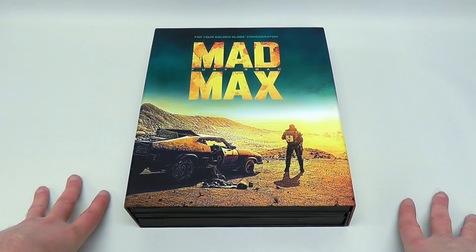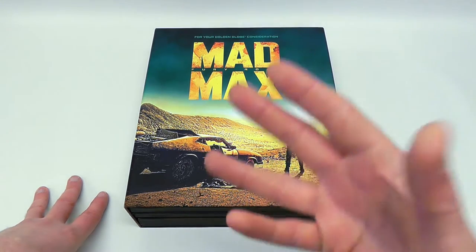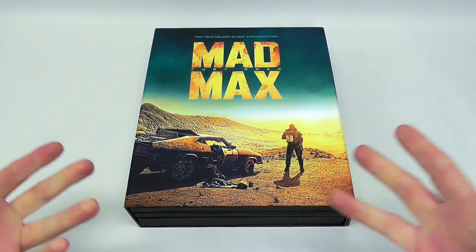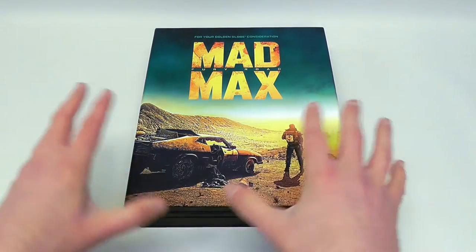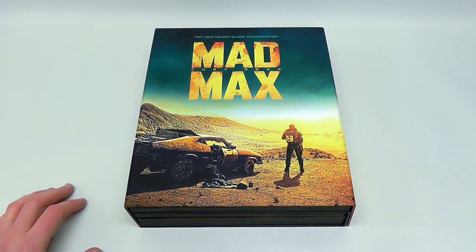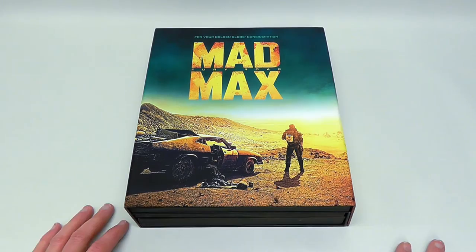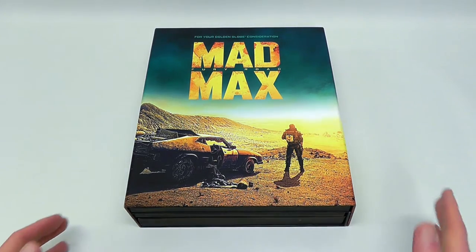You basically send the movie out in order for HFPA members to be able to view it. Of course, they are the ones who judge the Golden Globes. So this is a way for movie companies to present the film in a very luxurious, cool fashion — a lot of extra money and design going into these boxes, which is why it's so cool when you're able to find one.